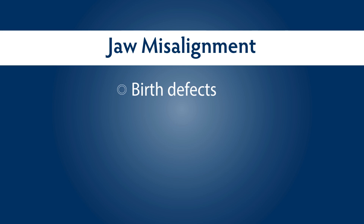Jaw relationship problems can be caused by birth defects, injuries to the face and jaw, or because the upper and lower jaw grew at different rates.